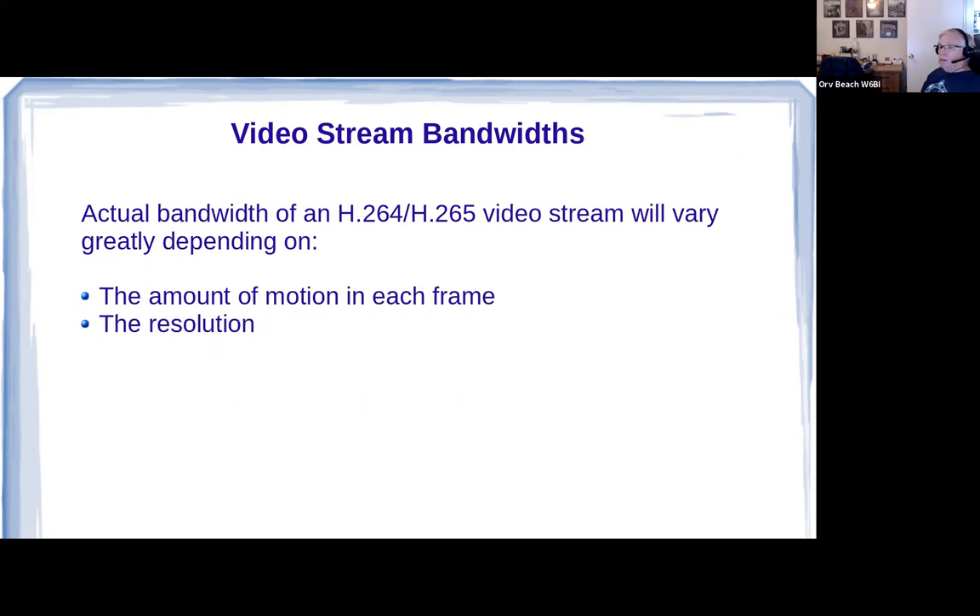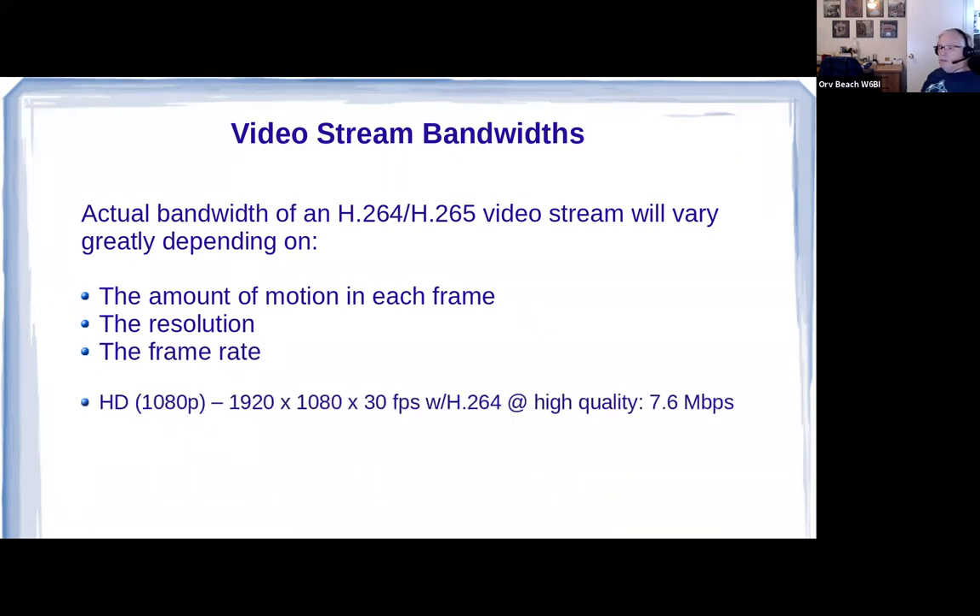We have limited bandwidth on our networks; you have to manage it carefully. You can bring a network to its knees with an improperly configured camera. The actual occupied bandwidth of a video stream varies depending on the amount of motion in each frame — if you're looking at a door that's not opening, there's almost nothing being transmitted. Additionally, the resolution of the frame and the frame rate both impact how much has to be transmitted.